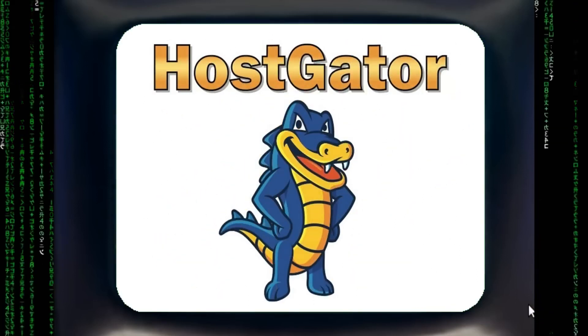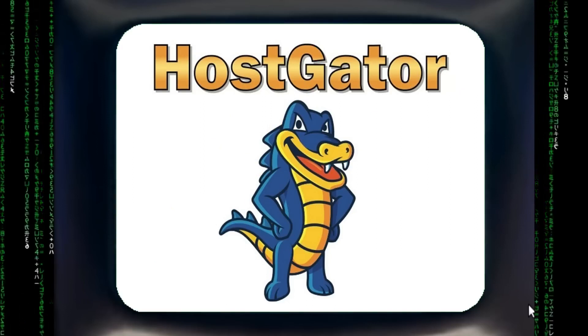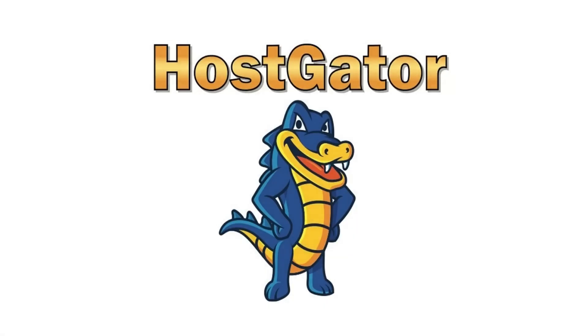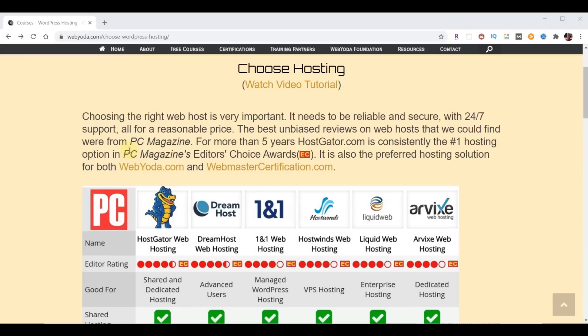HostGator is definitely the best web hosting solution for me, my clients, and for WebYoda. WebYoda did some research and settled on results from PC Magazine, which has been around for nearly 40 years providing essential technology information. Every year PC Magazine does an Editor's Choice Award to determine the best web hosting companies, and HostGator has been rated number one by PC Magazine for many years running.